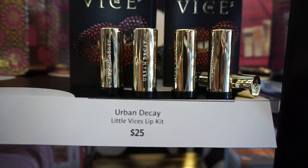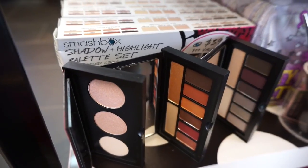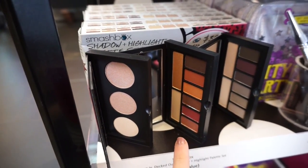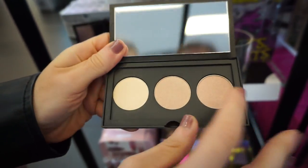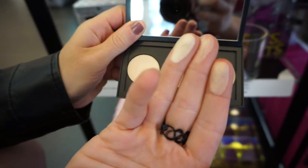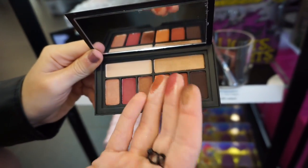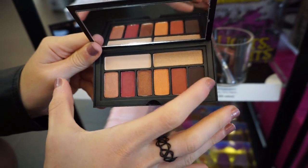Up here we have the Urban Decay Vice lipsticks — really cute small packaging at $25. Then there's this Smashbox set, which is a shadow and highlight palette set. It includes a highlighting powder and two eyeshadow palettes — they're not full-size, which is great because I've never finished an eyeshadow palette in my life. They're really cute and tiny. The highlight palette swatches pretty nicely, and the eyeshadows are so creamy — I need this! I love that it's so small.